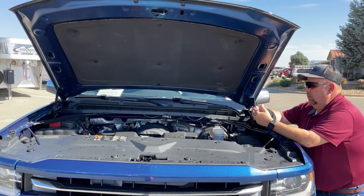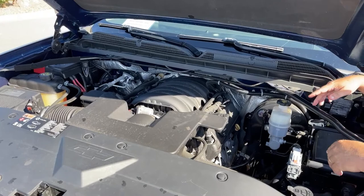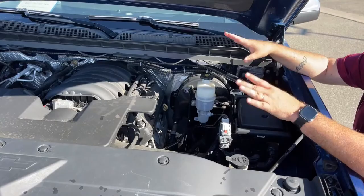As we look at the hood, what do we notice? There's actually room in here — there's room to do things. Right here is where we would put the oil in, for example. Windshield washer fluid right here. So I like that from the standpoint that you can actually get in there and do some things yourself.